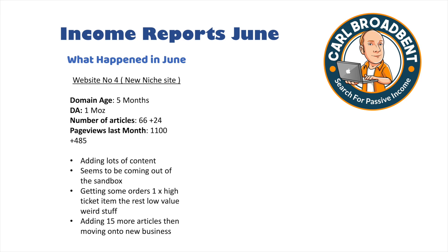Plans going forward for Website 4 over the next four weeks: adding lots more content. It seems to be coming out of the sandbox and I'm starting to see some orders through this niche. The plan is to add another 15 articles throughout July and then move on to the new business side of things.